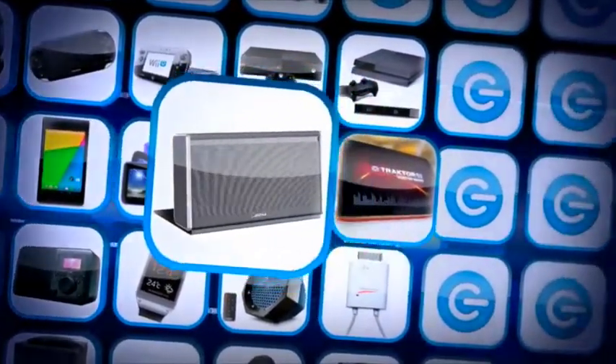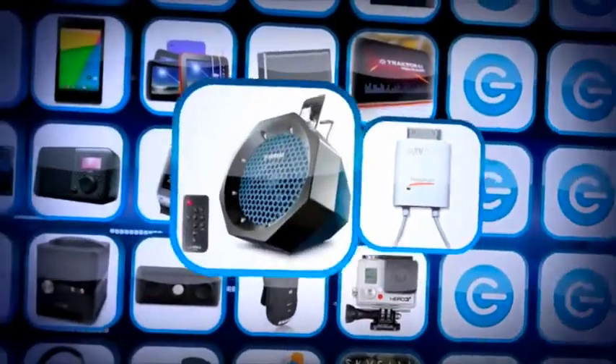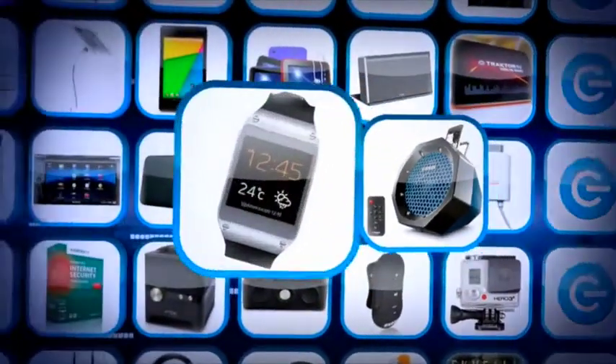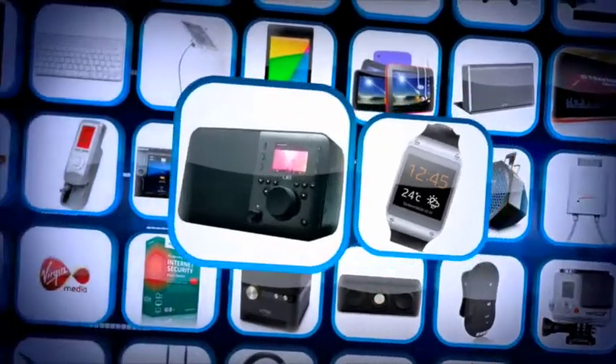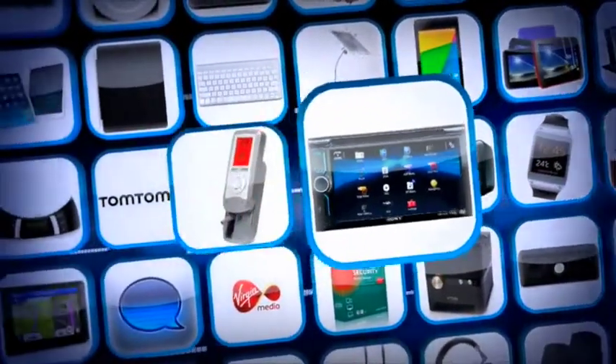A Bose SoundLink Bluetooth mobile speaker, a Traktor DJ app, a Hopage My TV Freeview tuner, a Yamaha outdoor speaker, a Samsung Galaxy Gear smart watch, and a Logitech UE Smart Radio.